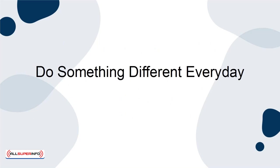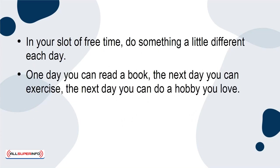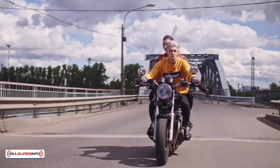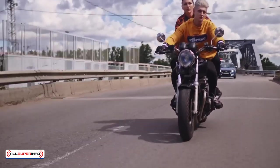Do something different every day. In your slot of free time, do something a little different each day. One day you can read a book, the next day you can exercise, the next day you can do a hobby you love. By doing something different every day, you're also not getting bored or burnt out. Even with small amounts of free time, you can do something you love every day by changing your routine and patterns.